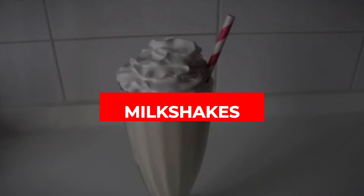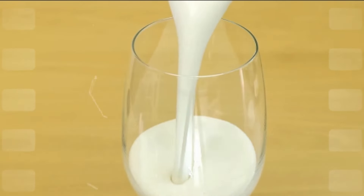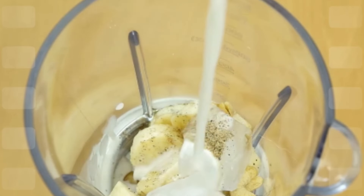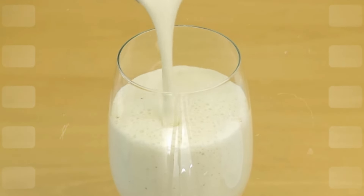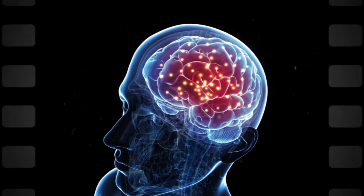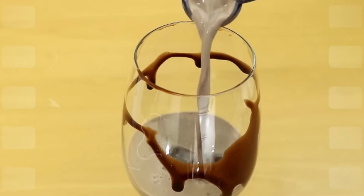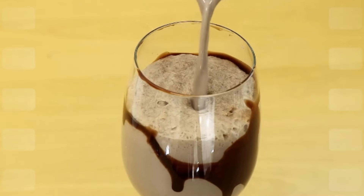Milkshakes are another problem. They combine sugar and fat, which we know isn't great, but the real issue is how they're consumed. Because milkshakes are liquid, they don't trigger a strong GLP-1 response — basically, your brain doesn't get the message to stop eating. This means you can easily drink a 600-to-700-calorie milkshake and still not feel full.